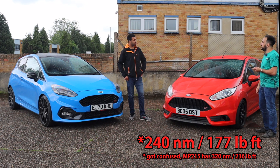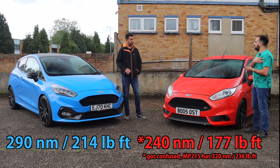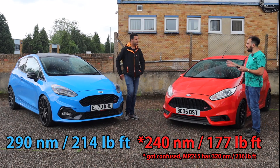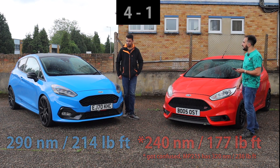I didn't realise this was 290 — I thought it would have been a bit less because I'm also 290. This is 290. The Puma ST has got 30 more torque because it's bigger and heavier — that's 320 and this is 290. With the MP215 kit it actually takes it to 320 Newton metres. No, this is 290 standard.